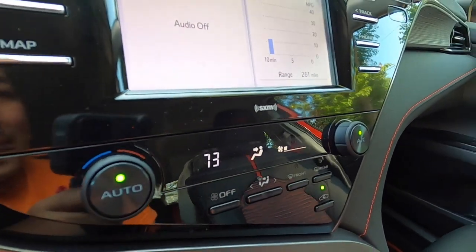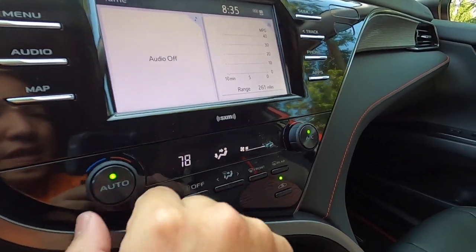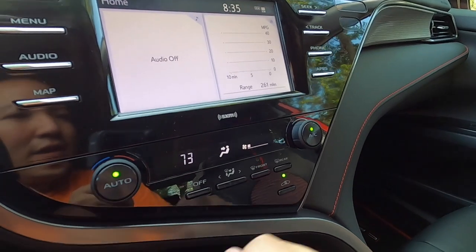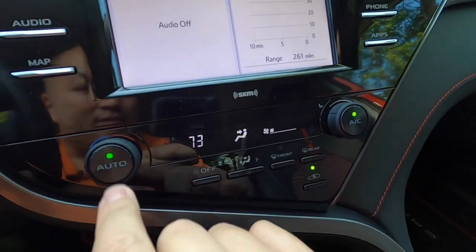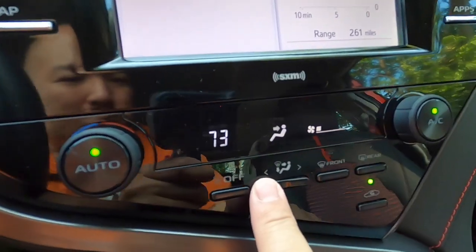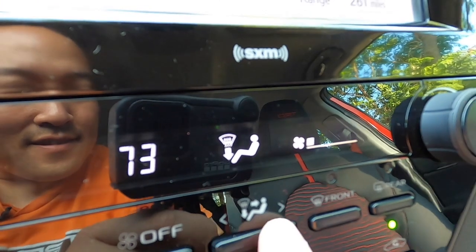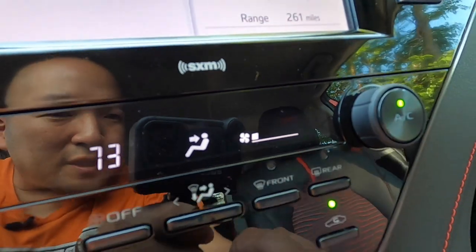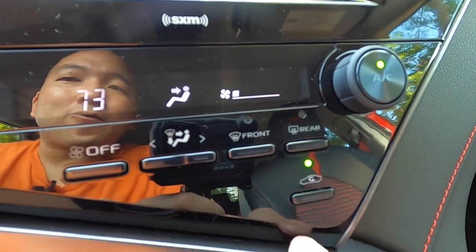We have a single-zone automatic climate control system. Temperature is on the left, auto mode, and then you can control manual fan speed. You can toggle through the various modes to direct airflow, and we have front and rear defog, plus recirculate with inside air or fresh air.